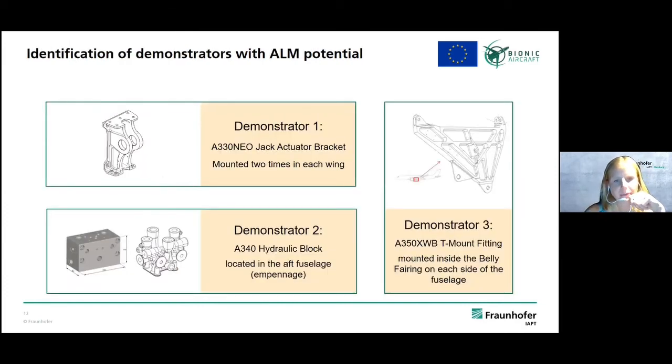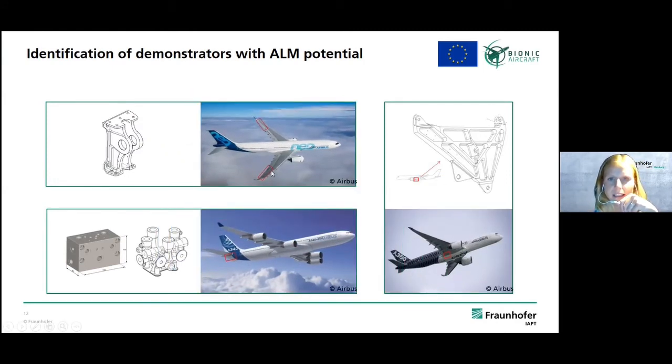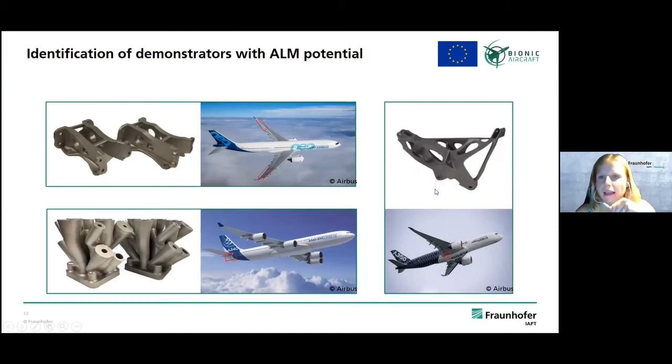With inspired design now transferred into support structures, we needed parts to apply them to. We did a part screening on three demonstrators: an actuator bracket, a hydraulic block in a cobalt design, and a T-mount fitting. They are placed in different parts of the aircraft — in the fuselage and in the wing structure — and topology optimizations and bionic designs were applied. The actuator bracket, hydraulic block, and T-mount fitting all take on significantly different optimized shapes.